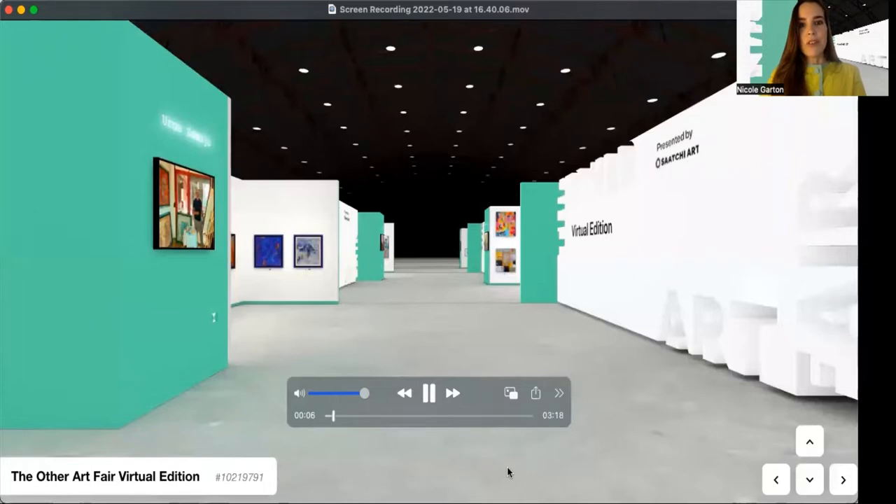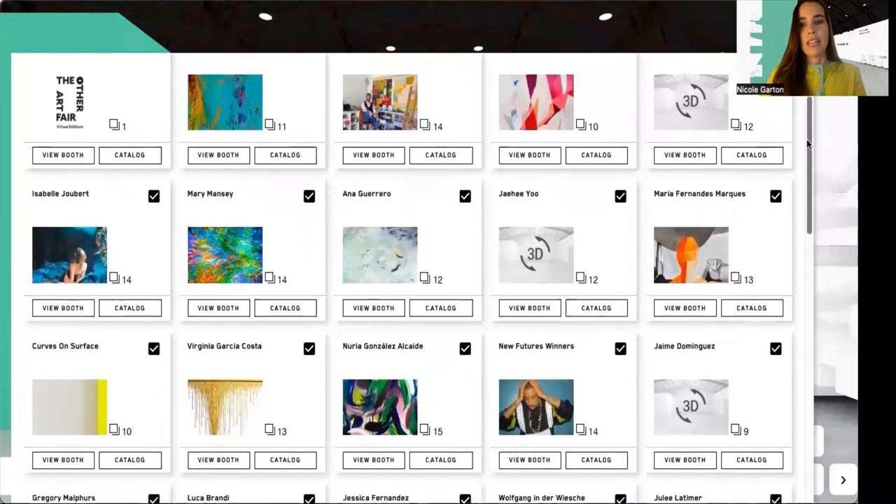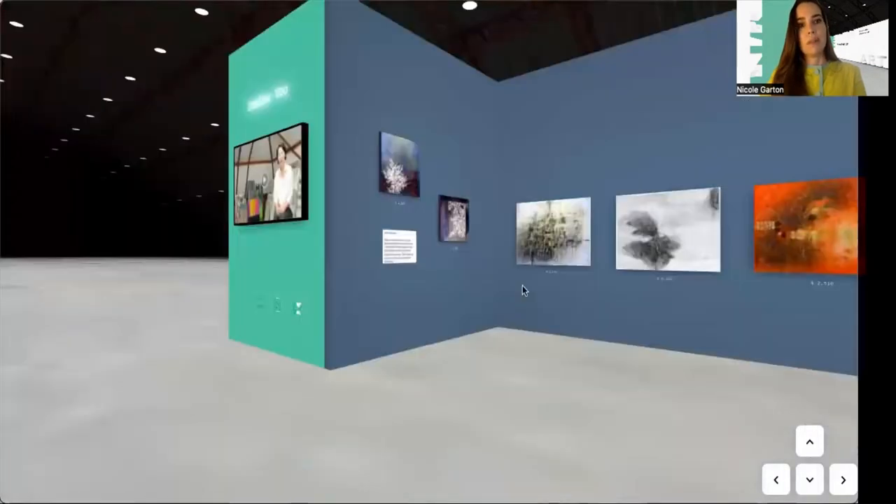Now to start the tour, you'll notice that we are in a virtual edition fair and you can easily navigate by using the sidebar to pick and jump to the artist you'd like.